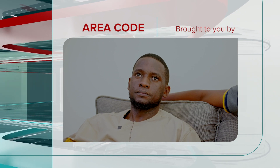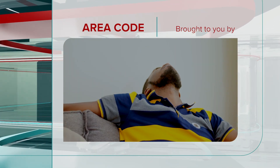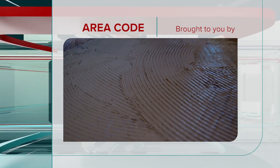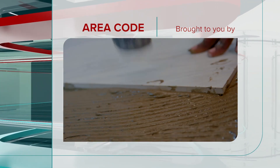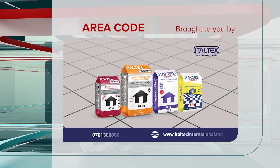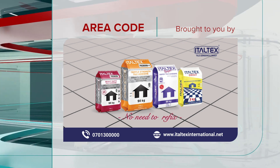Let your guests enjoy walking around your house. Italtex is the perfect adhesive for any tile job. Easy to use, versatile, and most importantly, durable enough to handle any tile problem. Italtex Tiled Adhesive. No need to refix.